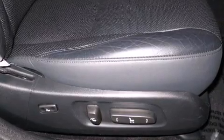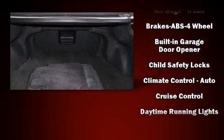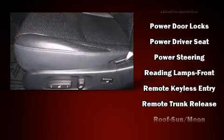Lexus ensures the safety and security of its passengers with equipment such as traction control, brake assist, anti-whiplash front head restraints, a security system, an emergency communication system, and four-wheel disc brakes with ABS. Comprehensive safety includes row curtain airbags and stability control.